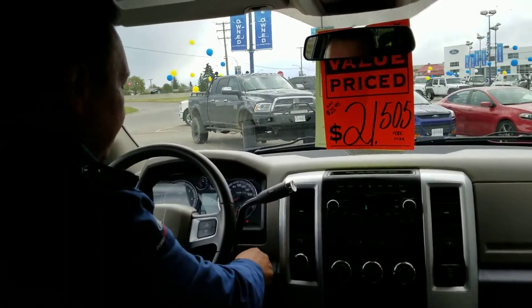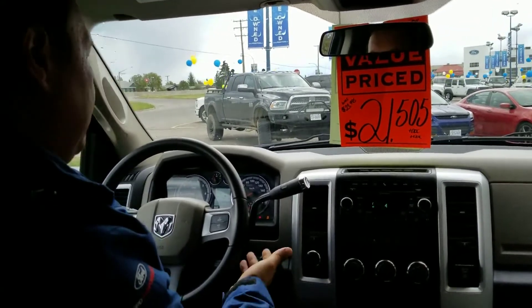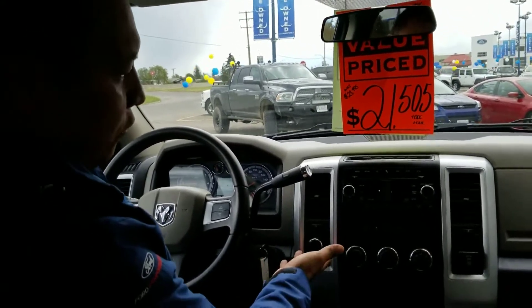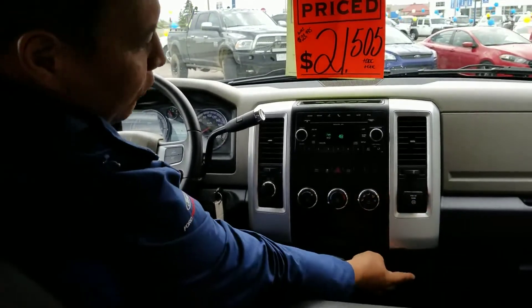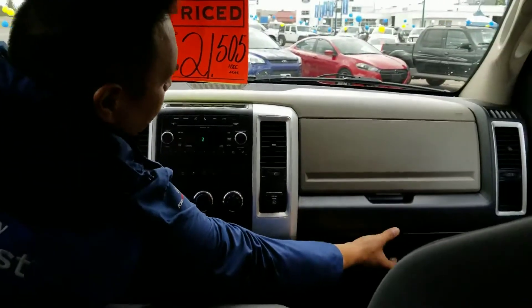We're inside this beautiful 1500 Outdoorsman right now. We've got cruise control, four-wheel drive, air conditioning, a 110 outlet, 12-volt outlet, and dual glove compartments.